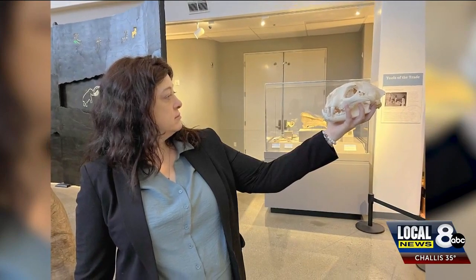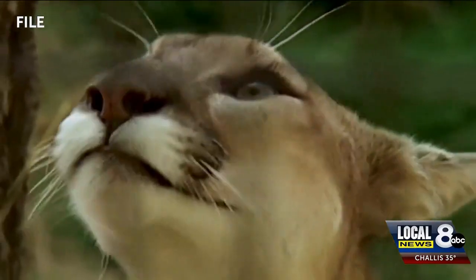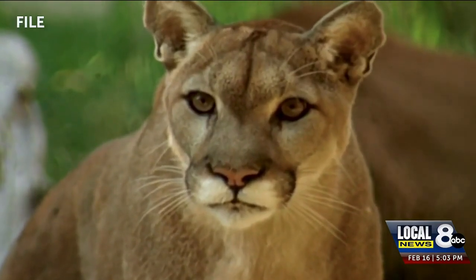If you do encounter a mountain lion, maintain eye contact and back away from it. Screaming and shouting can help sometimes, but not in a shrill voice — a lot of their prey has a very high-pitched tone, so talk deeply and loudly to try to scare it away, then back out of the area.